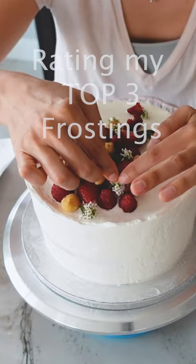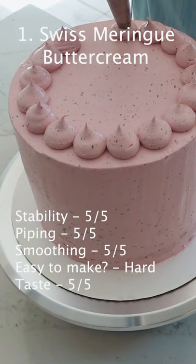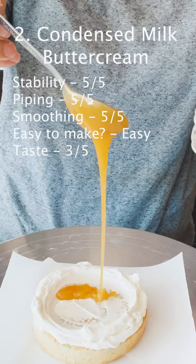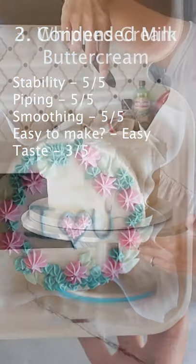Here are my top three frostings for decorating cakes. Number one is Swiss meringue buttercream — it's one of the more difficult ones to make, but it's the easiest to work with and it tastes wonderful. Number two is condensed milk buttercream: less sweet than American buttercream, just as easy to make, and I think it tastes better.